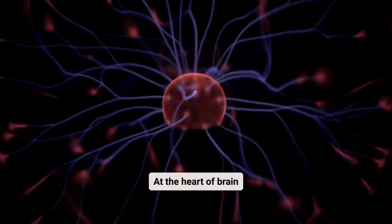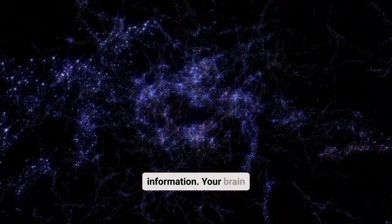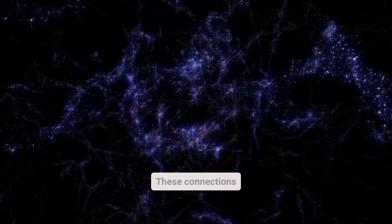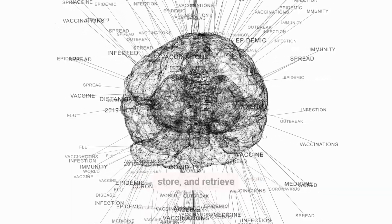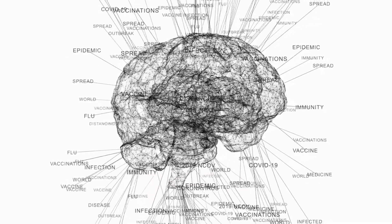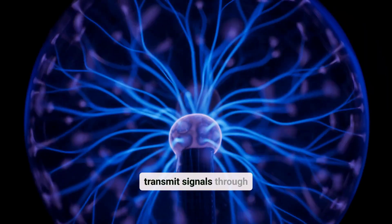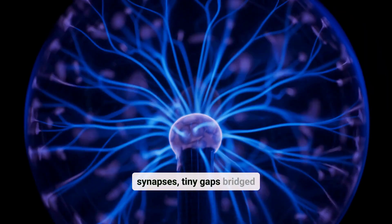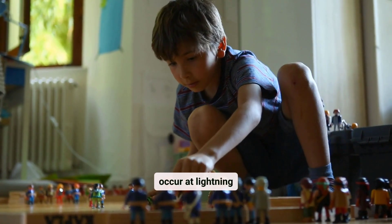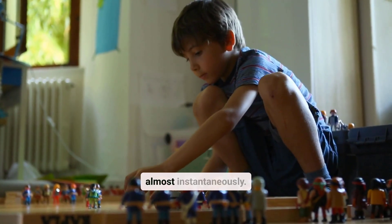At the heart of brain processing lies the neuron, a remarkable cell designed to transmit information. Your brain is home to 86 billion neurons, which form intricate networks. These connections create pathways that encode, store, and retrieve information as you learn and experience the world. Neurons transmit signals through synapses, tiny gaps bridged by chemical messengers called neurotransmitters. These exchanges occur at lightning speed, allowing you to recognize faces, solve problems, and make decisions almost instantaneously.